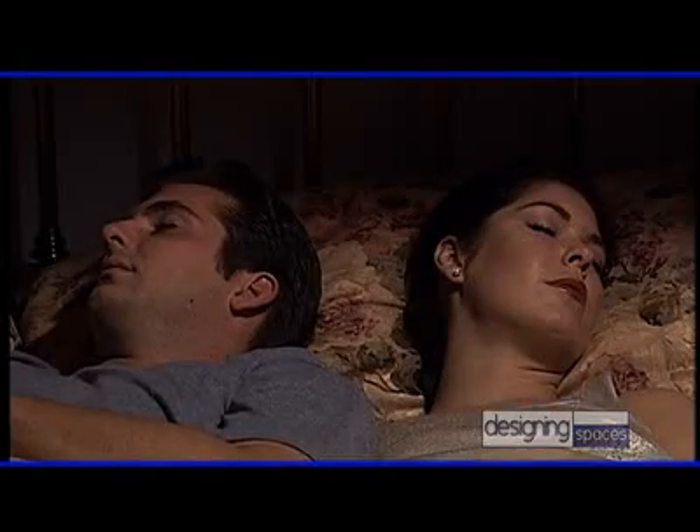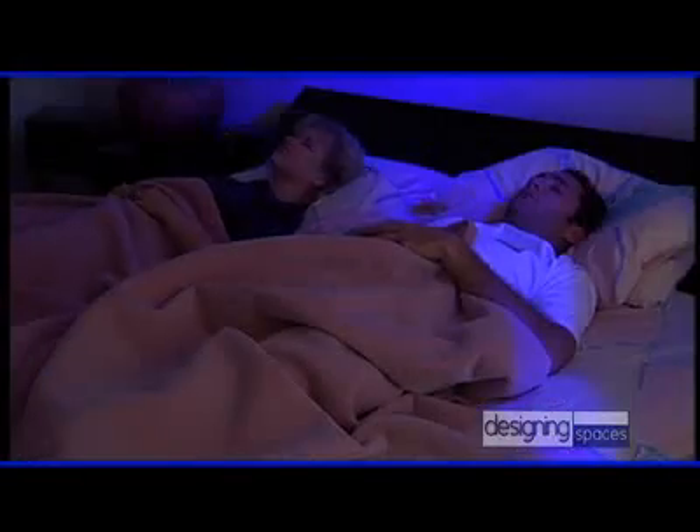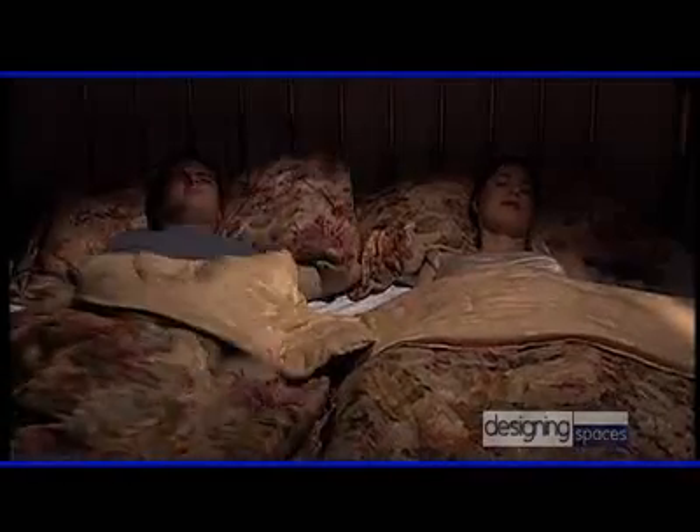Getting a good night's sleep — we all know it's important to both your body and your mind. To get that good night's sleep requires the right mattress. And finding the perfect mattress is the key to getting the kind of rest you need to live a happy and healthy life.